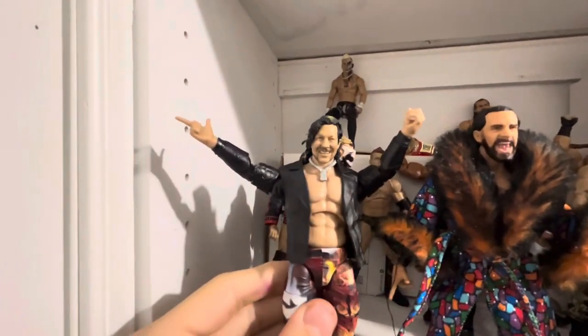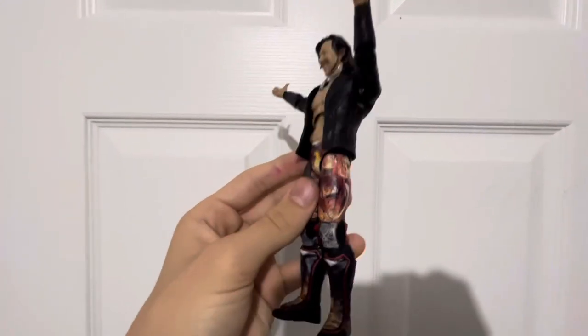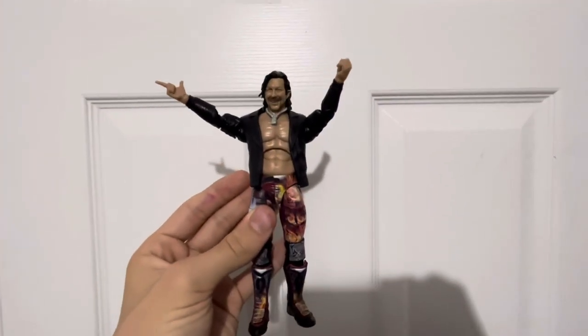At number 3, you have Supreme Kenny Omega. I don't really have words to explain how good the customization is, and these pants are so detailed. I just think this is the best Supreme figure ever made, and I don't think there ever will be a better one.